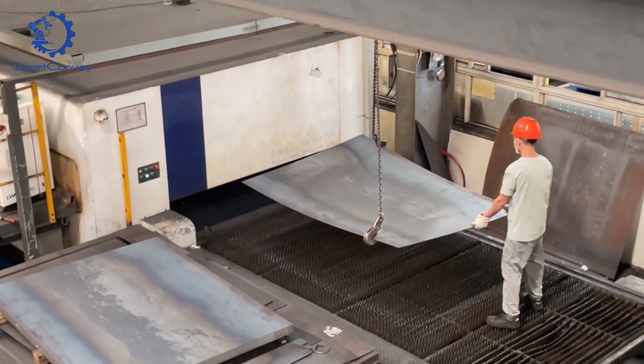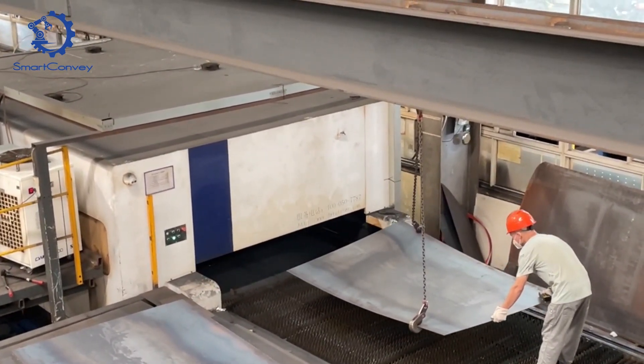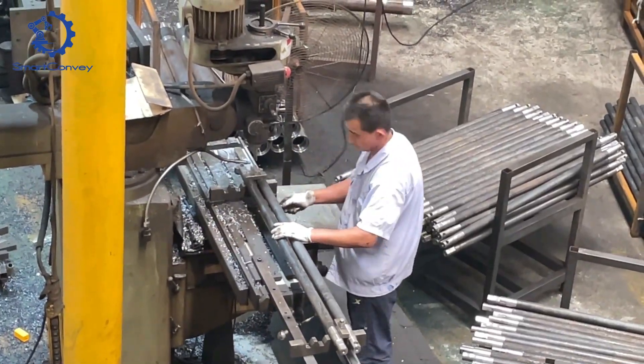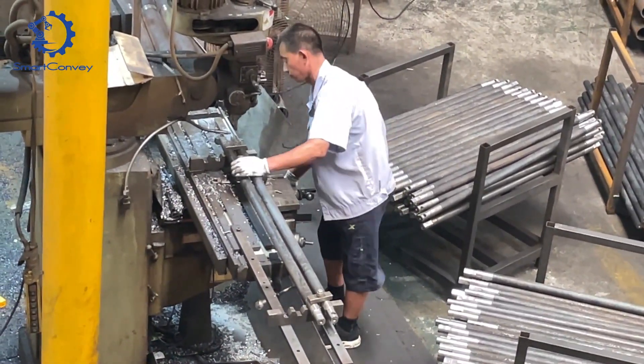In the sheet metal area, flat pieces evolve into the dynamic components of our telescopic conveyor. Witness the rollers being expertly crafted — a testament to our commitment to smooth operations.